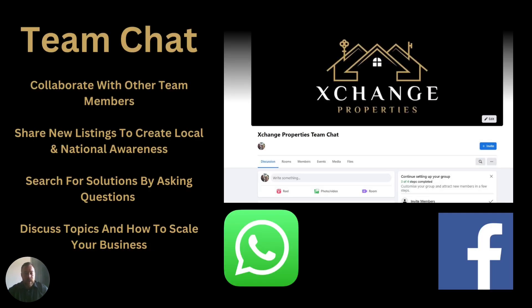If you're based in say Coventry, Birmingham, or Leicester, you're not going to be on your own. We're going to have team members throughout the whole country, and we want you to collaborate with other team members — share new listings to create local or national awareness, search for solutions by asking questions, and discuss topics on how to scale your business. There might be another agent close by doing something that's generating them a lot of new instructions — speak to them, pick their brain. We're sure they'd be more than happy to help.